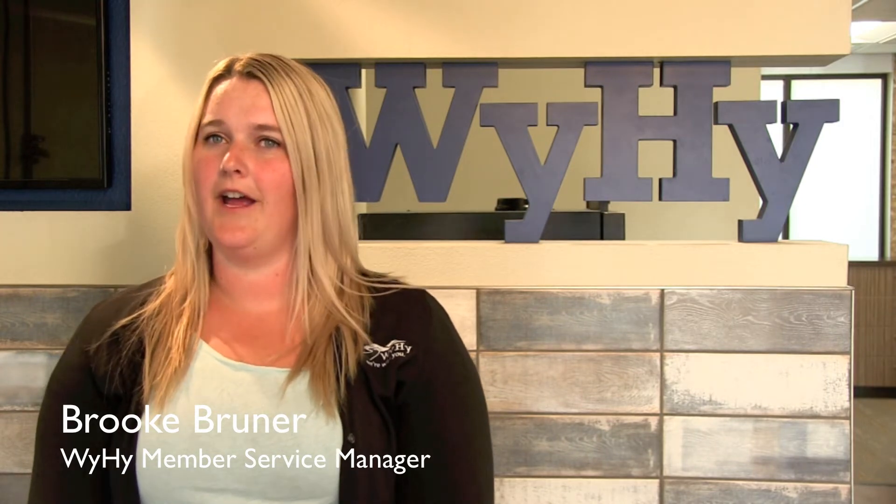Hi there, my name is Brooke Bruner and I'm the Casper Branch Manager here at WyHy. At WyHy, we now have new contactless debit cards. These new cards are not only more secure from a digital standpoint, but it also eliminates the need for you to physically touch a card reading device.